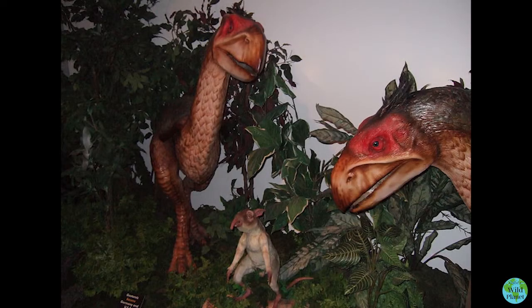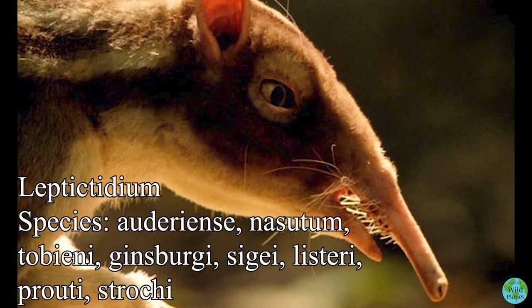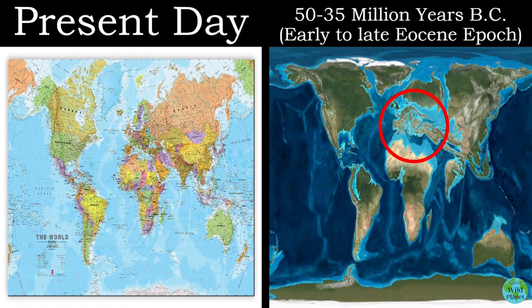This is one of the most famous early Eocene mammals. Hello and welcome to another installment of Gabe's Wild Planet, and today we will be going over Leptictidium. Leptictidium was a distinct genus of small bipedal mammals that resembled modern elephant shrews but were not related to them. It lived from 50 to 35 million years ago during the early to late Eocene epoch.